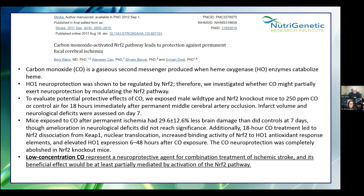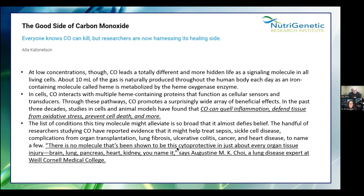Nrf2 is what stimulates the production, utilization, and recycling of your antioxidants. It's also involved with all of your detox pathways. The small amount of carbon monoxide produced by hemoxygenase may also stimulate Nrf2. Carbon monoxide can quell inflammation, defend tissue from oxidative stress, and prevent cell death. At high levels it causes cell death; at the low level created by hemoxygenase, it can actually prevent cell death. A lung disease expert at Cornell Medical College stated: 'There is no molecule that's been shown to be this cytoprotective in just about every organ tissue — the brain, the lung, the pancreas, the heart, the kidney, you name it.'